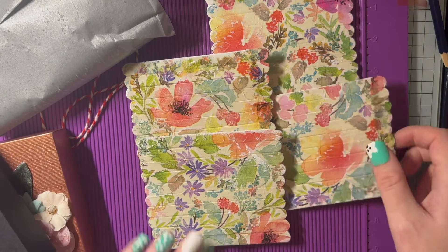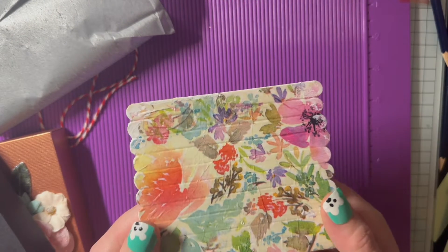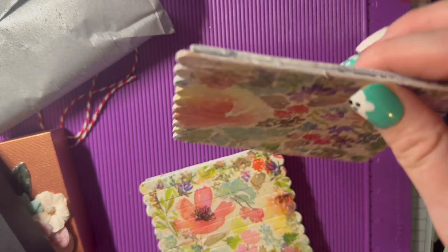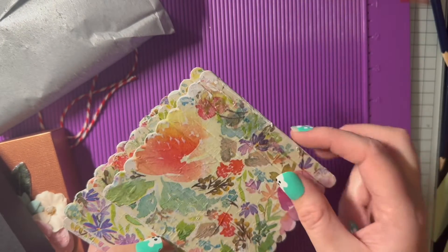They are so, so pretty. I'm guessing Christine's made these as coasters, but I do think they would make absolutely fantastic hanging decorations as well — beautiful.